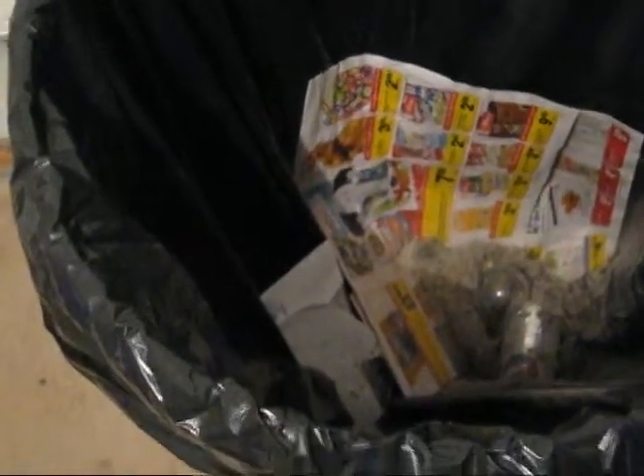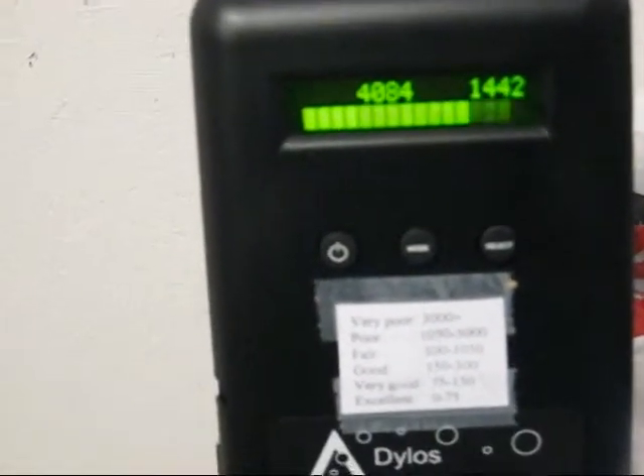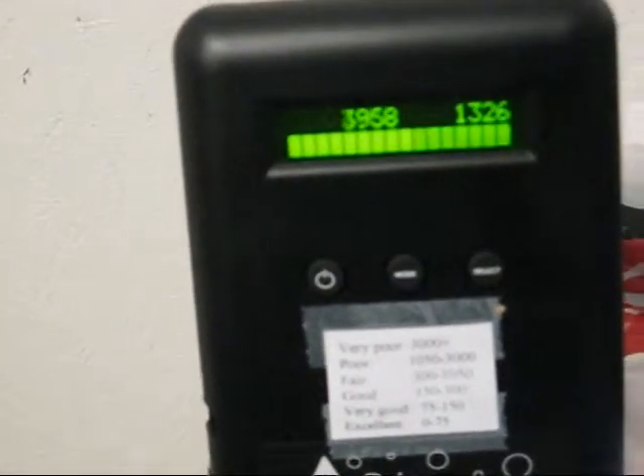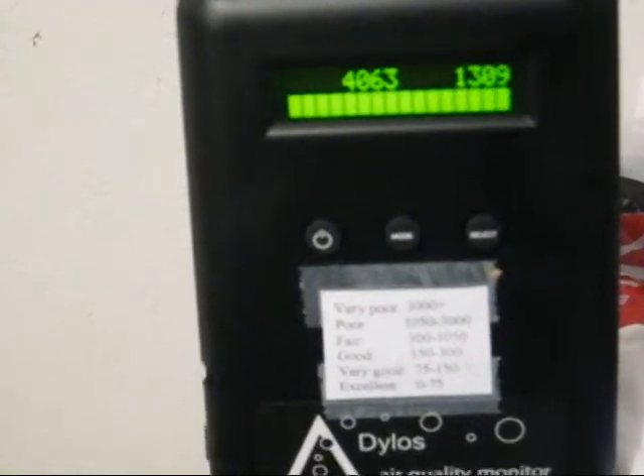Alright, a good half an hour after emptying the bagless vacuum dirt into the garbage — here are the particle counts. Definitely still elevated. The particles are still radiating from the garbage can.